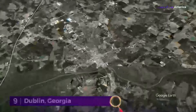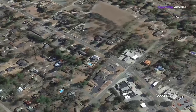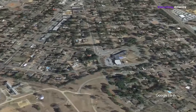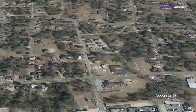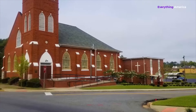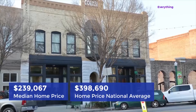Number 9: Dublin, Georgia. Tiny Dublin, Georgia has an impressive amount of resources despite its small population. Located roughly in the middle of the state, this town is home to a Veterans Administration Hospital, two historic districts on the National Register, and three colleges and universities, including Georgia Military College and Oconee Fall Line Technical College. It also has the least housing expenses of all the tiny towns we looked at. Housing costs for both homeowners and renters are 40% less than the national average. According to C2ER, the average home price in Dublin is $239,067, much lower than the national average of $398,690 — that's a 40% cost reduction.